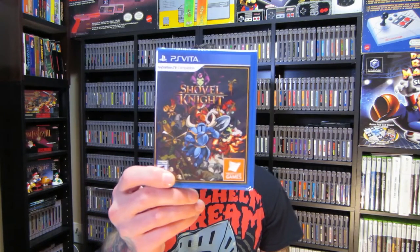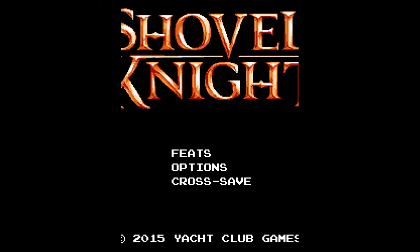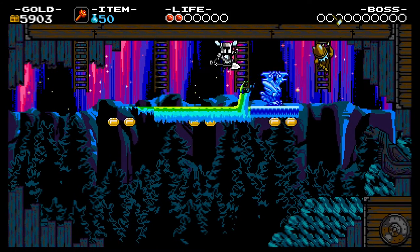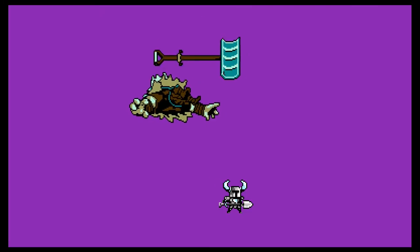Second up on the pickup list is Shovel Knight for the PS Vita. I love this game — the gameplay, the soundtrack, the graphics, the characters, everything about it is fantastic. But I've already got it on the PS4 and the 3DS, so I'm going to leave this one sealed.